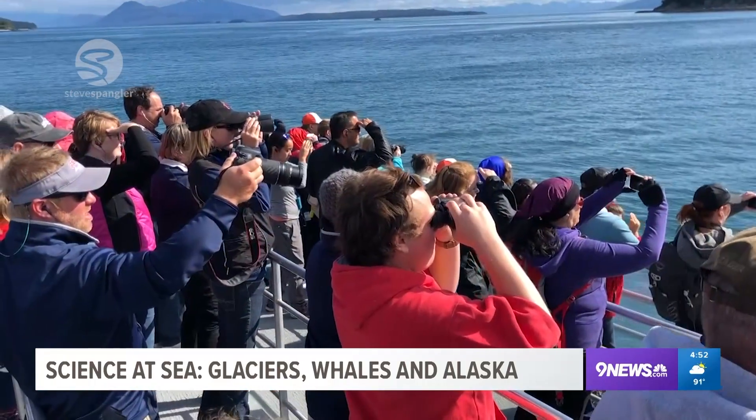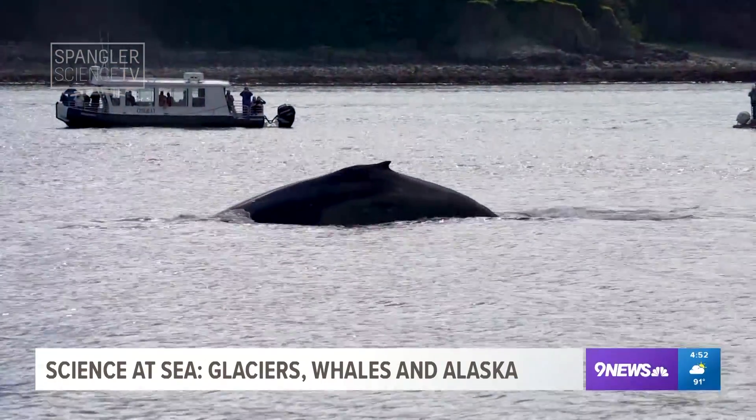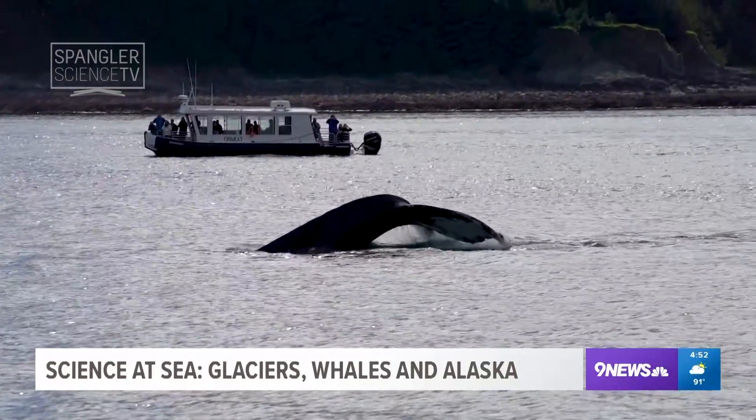We also got a chance to look at some whales. You can see we're out on these smaller catamarans and everybody's looking for whales. We saw some, but I promise you — I've been doing this trip for a long time — I saw fewer this year than I've ever seen before.